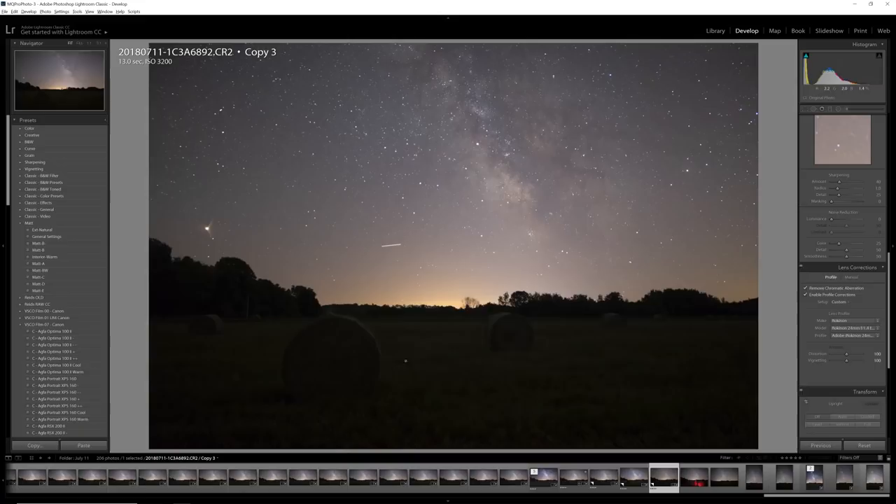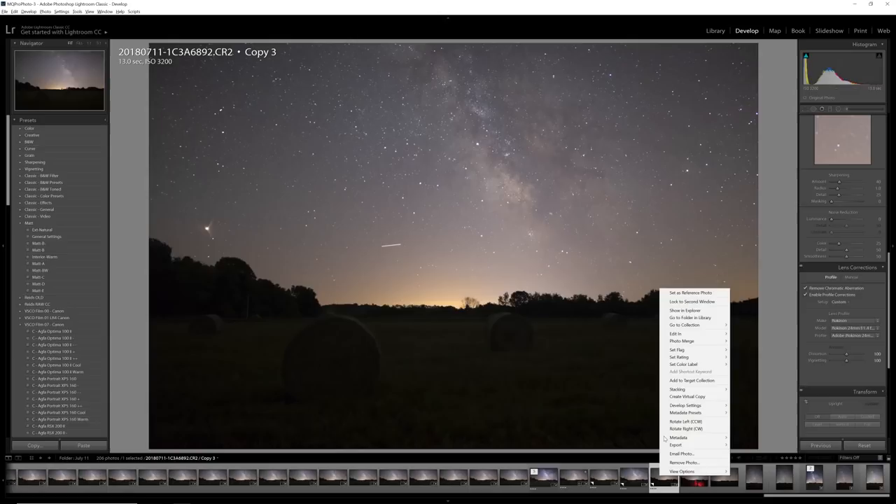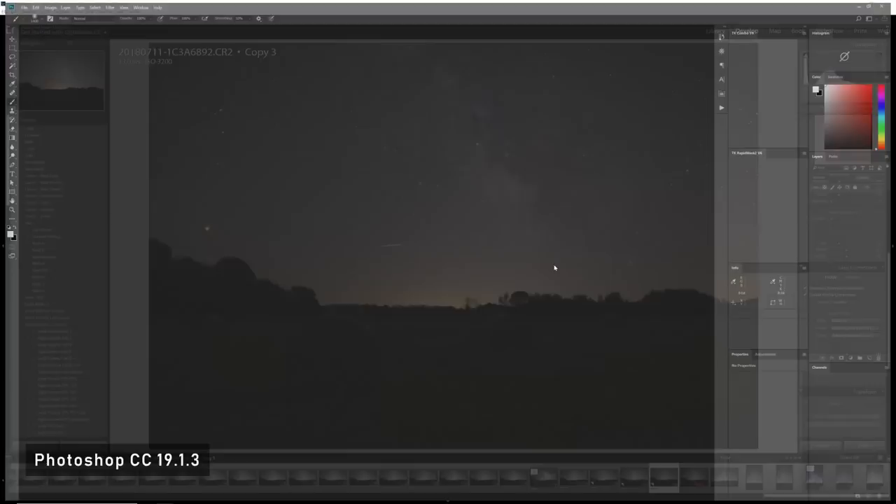Lens corrections and then crop and rotation. From here, I go down to my image, right-click, go to Edit In, and then Edit in Photoshop CC 2018, and Photoshop loads up the image.